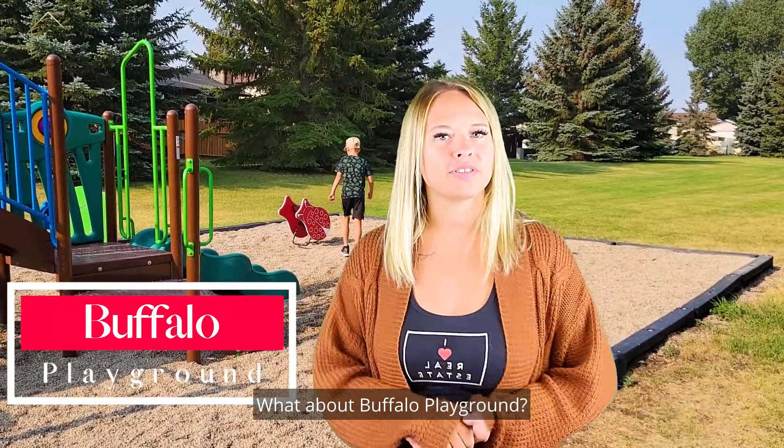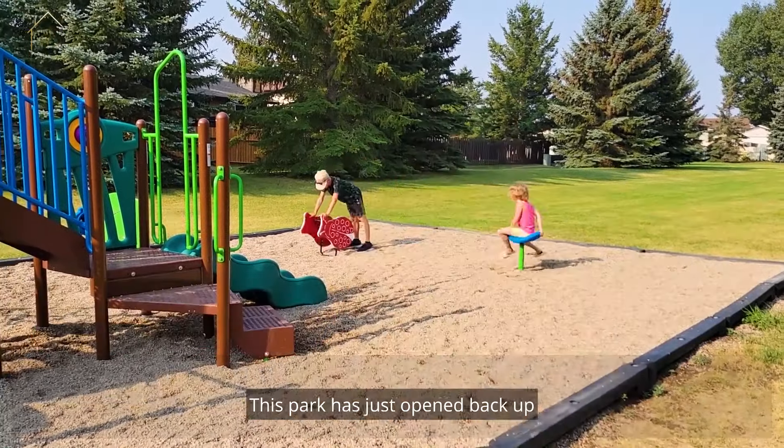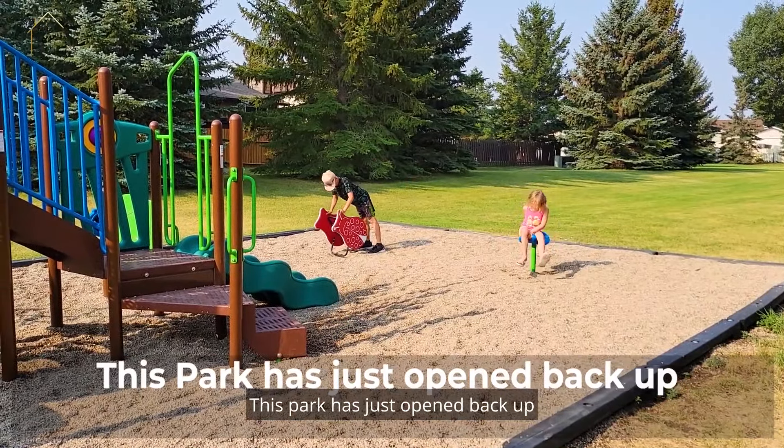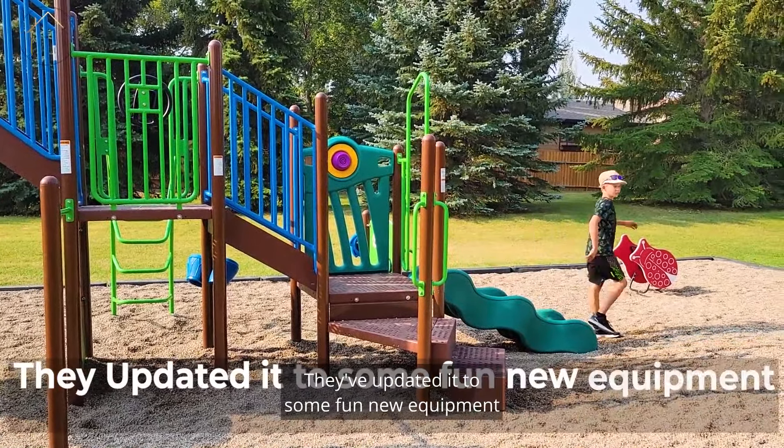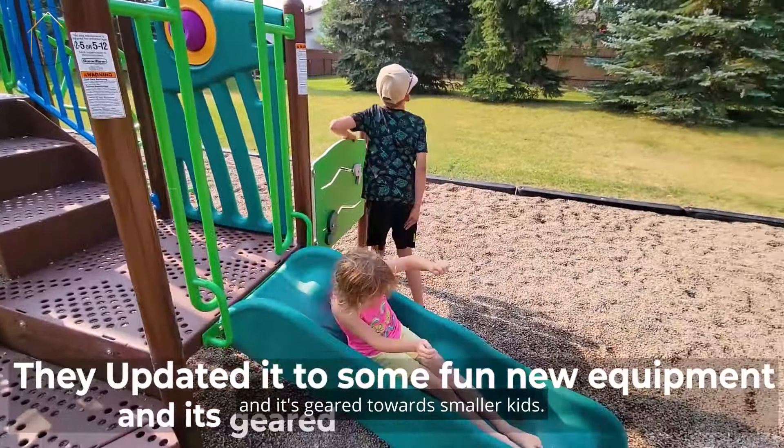What about Buffalo Playground? Not Billy Buffalo. This park has just opened back up after they replaced the full playground equipment. They've updated it to some fun new equipment and it's geared towards smaller kids.